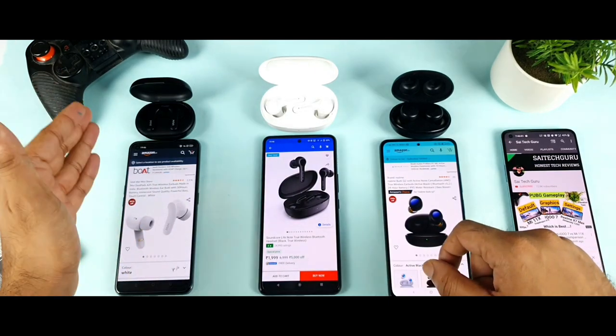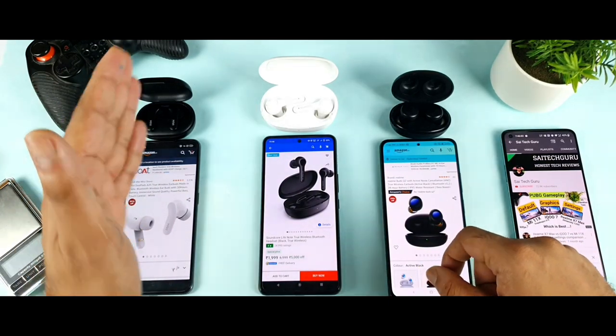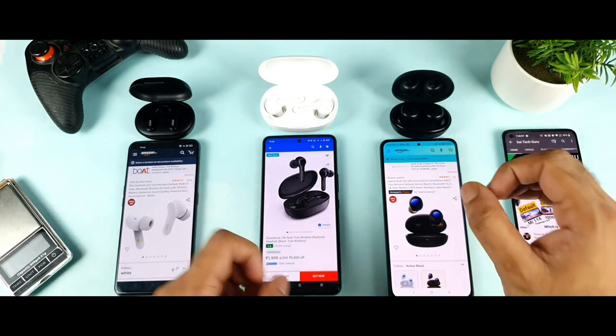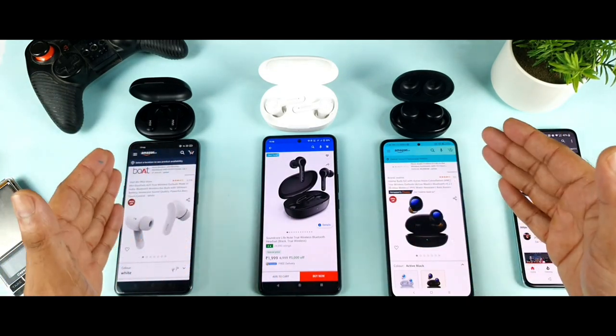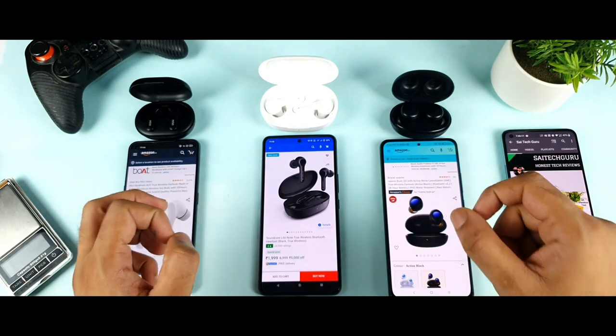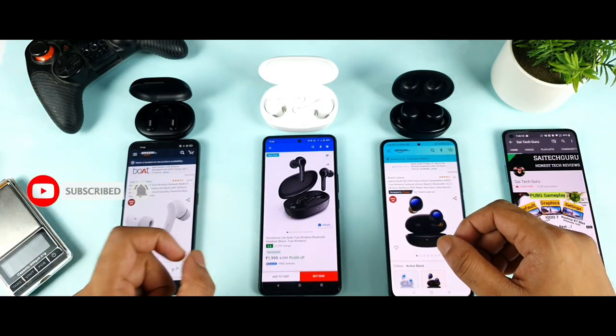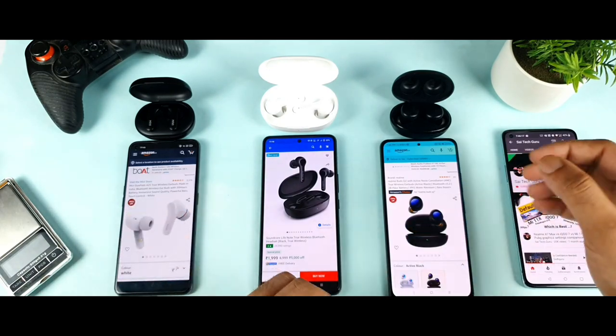The first is the Miivi Duopods A25, the second is the Soundcore Life Note, and the third is the Realme Buds Q2. I do have three different companies' earbuds with me, and let's see which earbuds will be really good in terms of value for money. That is what I'm going to discuss in this entire video.